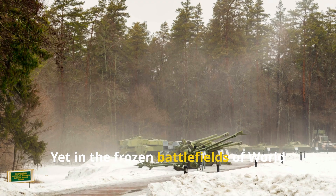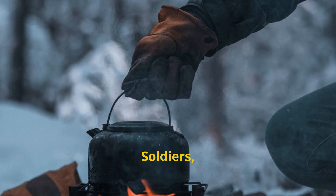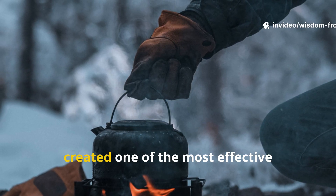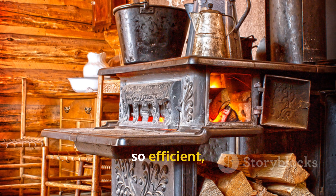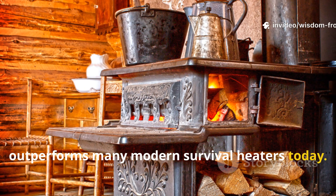Yet in the frozen battlefields of World War I, something remarkable happened. Soldiers, knee-deep in mud, surrounded by icy wind and the endless echo of conflict, created one of the most effective off-grid heating systems ever used — a system so simple, so efficient, and so adaptable that it still outperforms many modern survival heaters today.